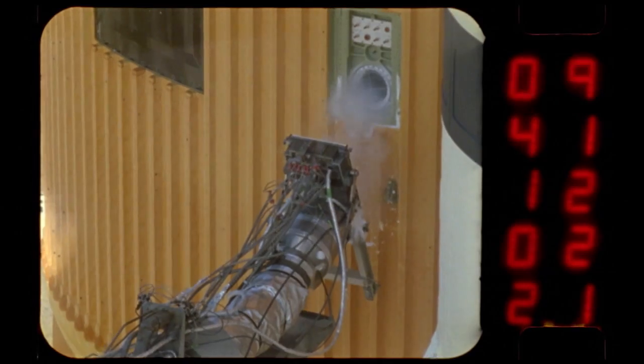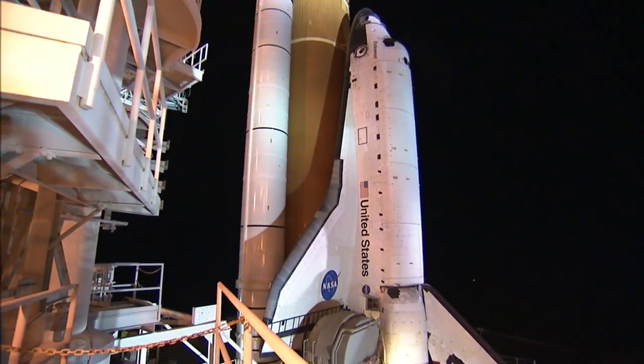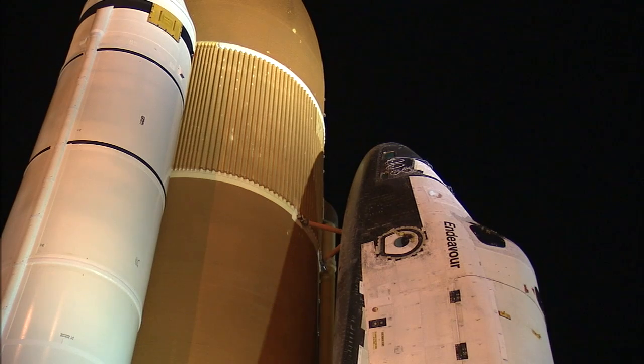The upper part of the tank holds liquid oxygen, chilled to minus 297 degrees. During the space shuttle fleet's 30 years of operation, the tank, like the shuttle itself, has undergone numerous upgrades and weight-saving improvements.